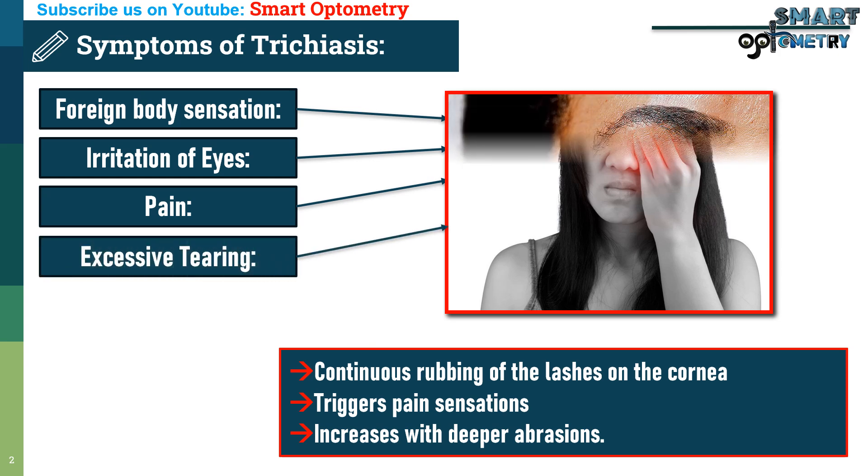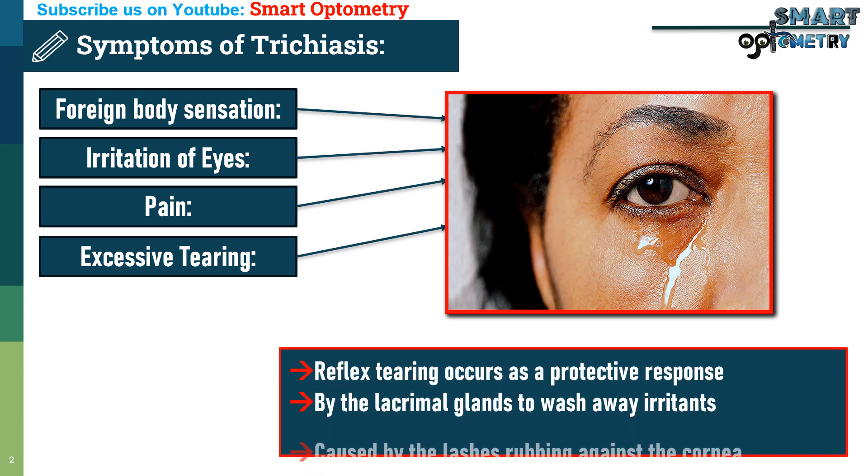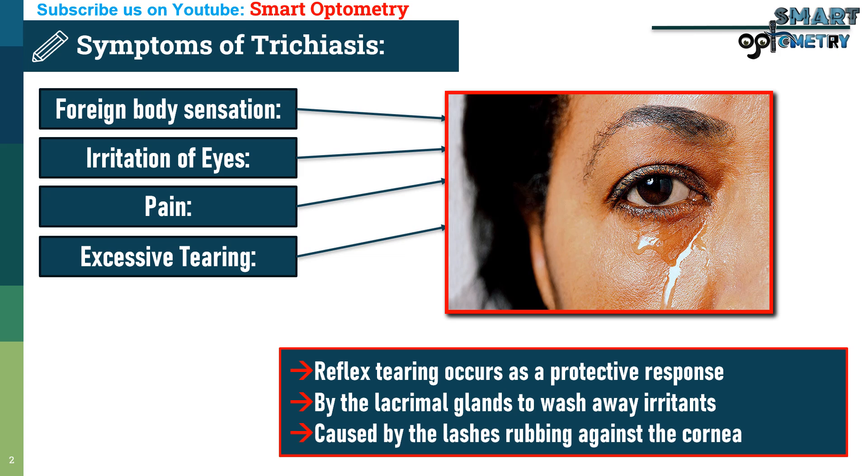4. Excessive tearing: Reflex tearing occurs as a protective response by the lacrimal glands to wash away irritants caused by the lashes rubbing against the cornea or conjunctiva.